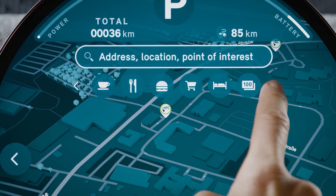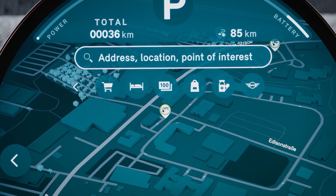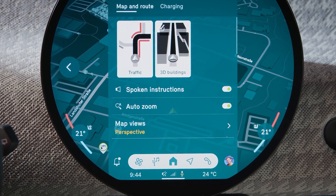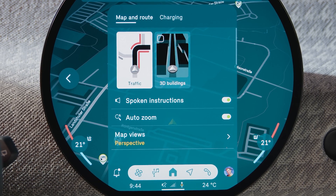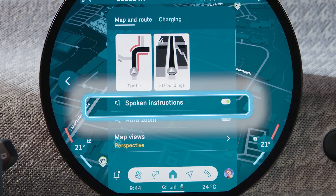Need a break? The direct buttons lead you, for example, to charging stations, parking lots, or a MINI dealer around your current location. Select settings to activate functions like traffic visualization and 3D buildings, available with the MINI Connected Package.